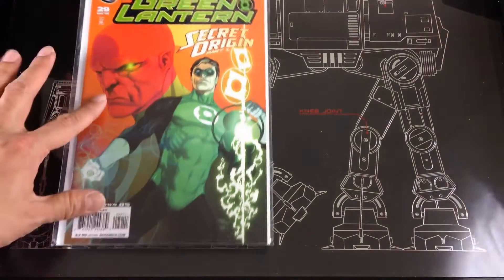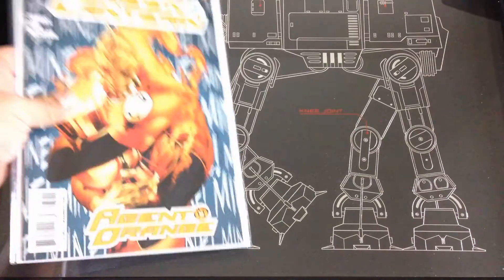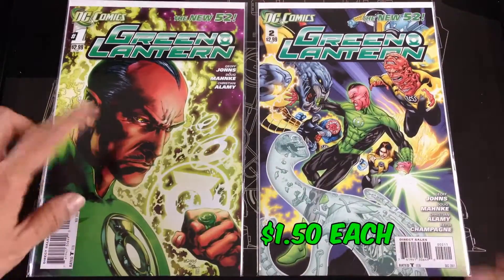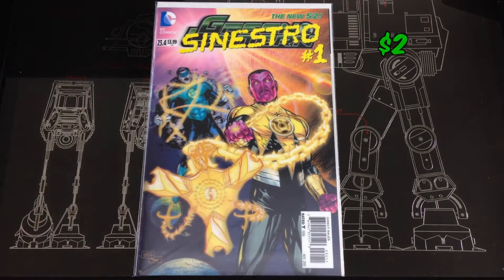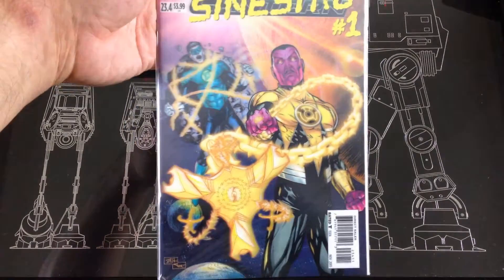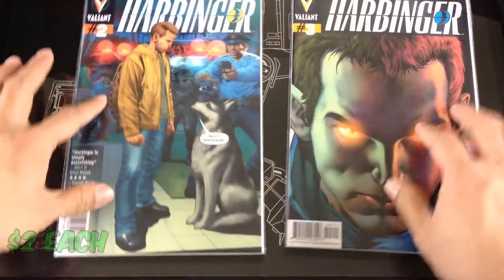Picked up a few of the Green Lantern runs from during the New 52 run — Secret Origin number 36 with Red Lanterns, picked up the Agent Orange arc, Green Lanterns: New Guardians number zero. Picked up Green Lantern from the New 52 run: number one, number two from that same run, and number 23.4 with some of the villains hologram run. Picked up one more Green Lanterns from the current series number one.